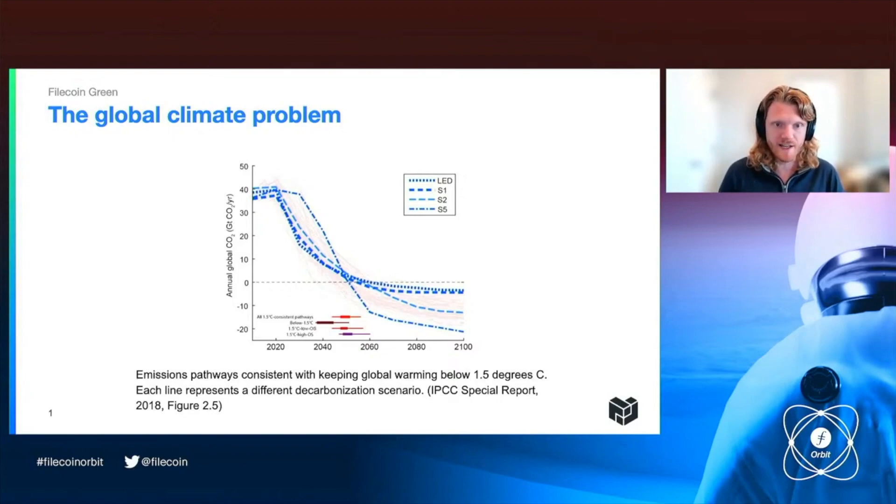Each line here is an emissions pathway for the entire world, and each of these scenarios is compatible with that goal — limiting warming, avoiding the worst impacts of climate change. What we really see in these scenarios is that emissions globally need to peak very soon, reduce by about a factor of a half by 2030, and then emissions need to be significantly net negative beyond 2050.